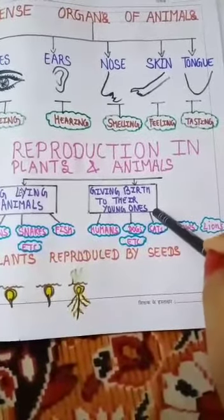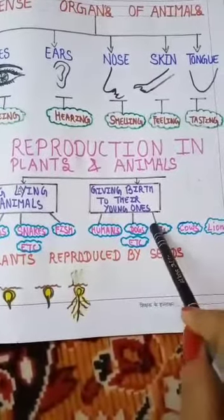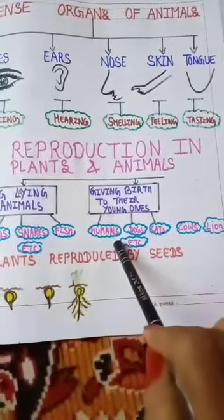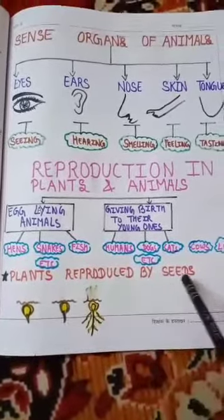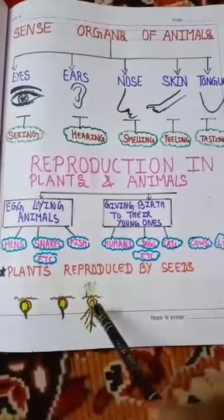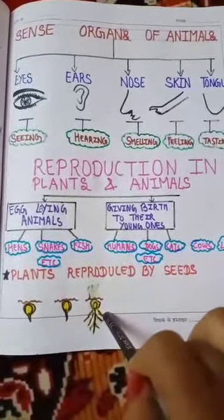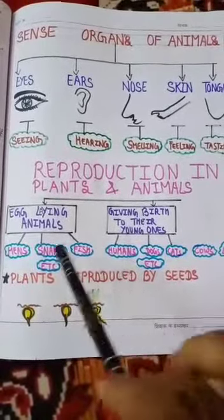A question may arrive in your mind: why are we using the example of humans? Because the human is a social animal. Plants are reproduced by seeds. Seeds are the reproducing organ of plants.